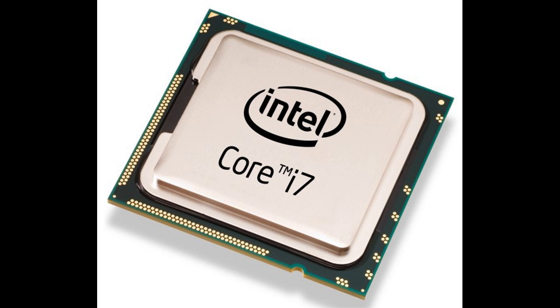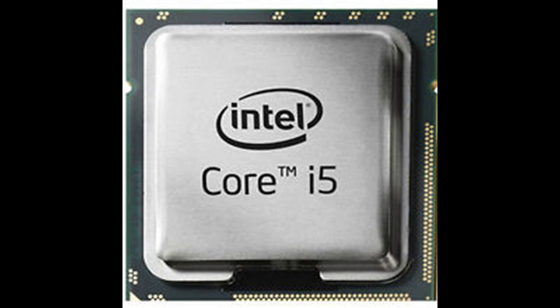The top processor is the i7, which has 8 cores — a very fast processor from Intel. It is used for high-end gaming, HD video recording, and running heavy programs. The price of the i3 is $125 US dollars and the i5 is $250 US dollars.